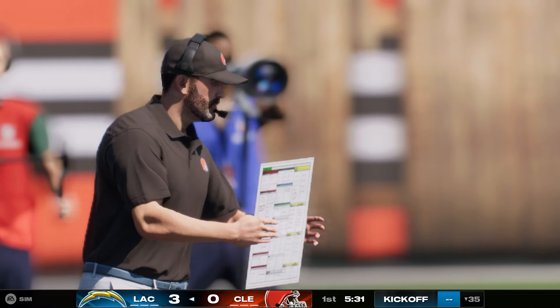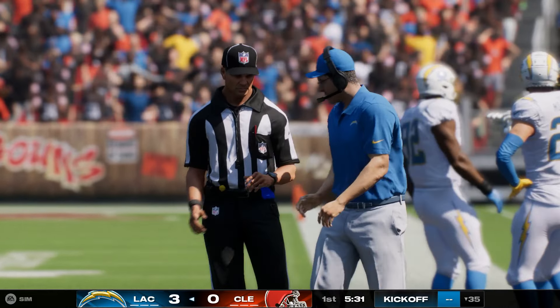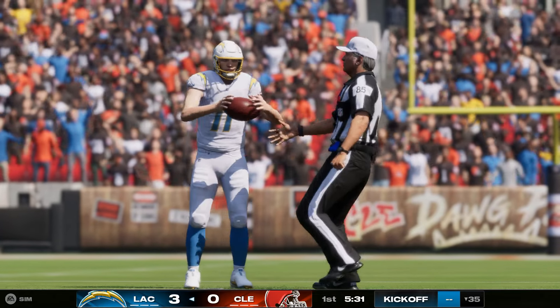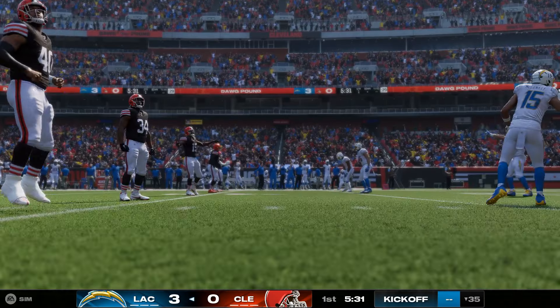They had the passing game going and the rushing attack. They have to be happy with that start — when you get your ground game going, your offensive line and runners are happy. And then you get your aerial attack going as well, so your quarterback and receivers have smiles on their faces. Both units now up to speed, awaiting their next possessions. They can't wait to get started again.